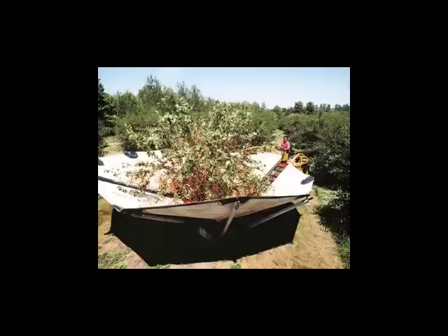Tart cherries are harvested by a machine we affectionately call the Shaker. The machine basically grabs the trunk of the tree and shakes all of the cherries off. As they fall, they are caught in an upside-down umbrella. Let's take a closer look at the Shaker at work.